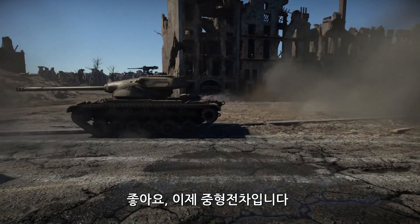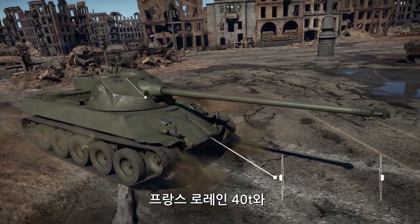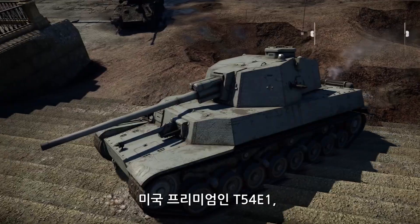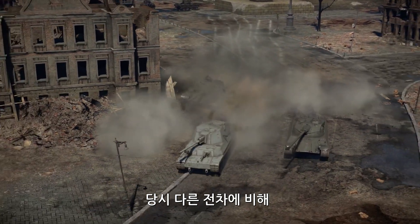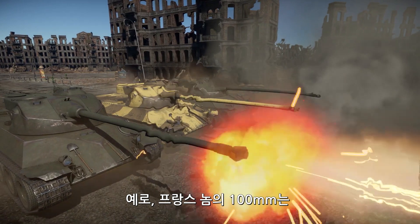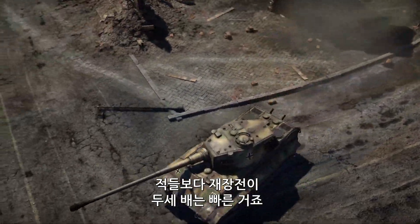Now let's talk about medium tanks, starting with models that got their autoloaders way earlier than most other vehicles. That's the French Lorraine 40T, the T-54E-1, which is an American premium tank, and the Japanese Chi-Ri-2. Compared to other armored vehicles of their time, all three had a lot of firepower at their disposal. For example, the 100mm cannon of the French vehicle took only four seconds to reload — two or even three times faster than most of its enemies.